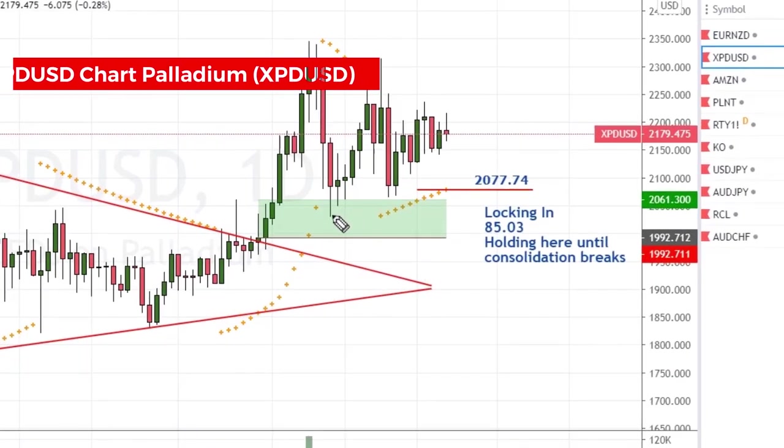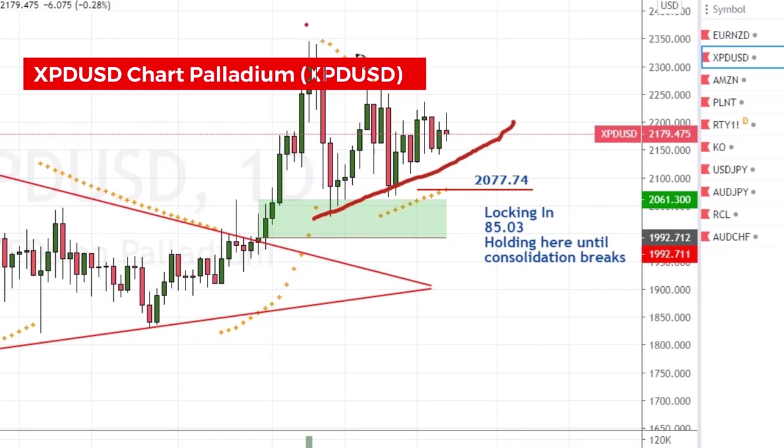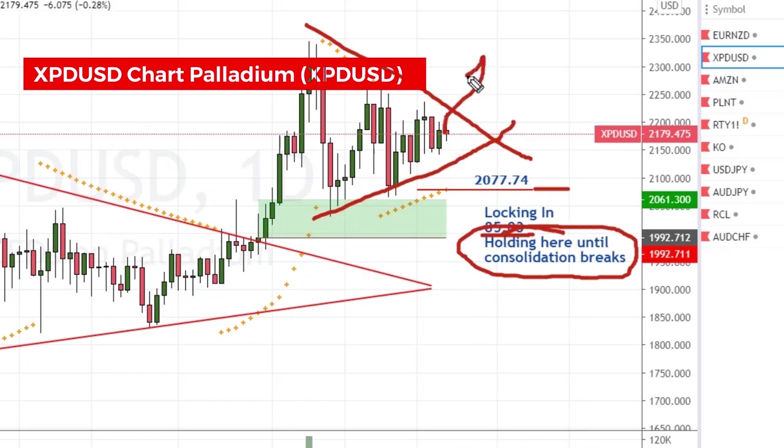Palladium is still going sideways, making this nice triangle consolidation — getting pretty close to the point, so it's going to have to break pretty soon. I moved my stop up just a bit to 2077.74 to lock in 8503. Just like the euro New Zealand, I'm going to hold on until we get a break of this consolidation. If it breaks to the upside we'll go back to following stops.